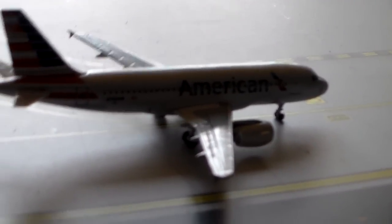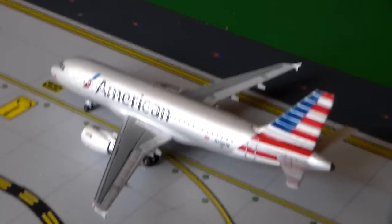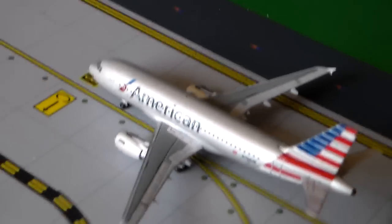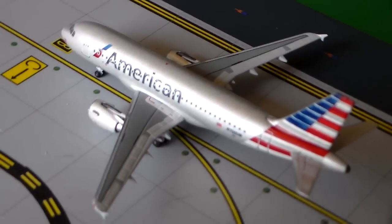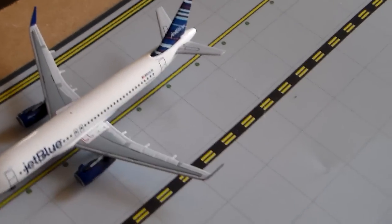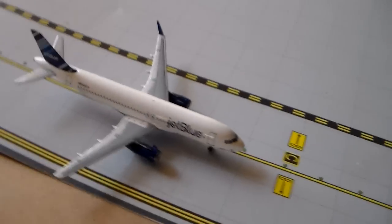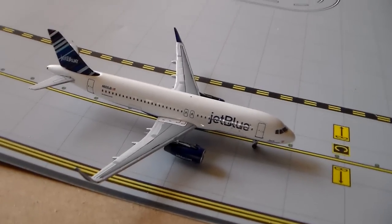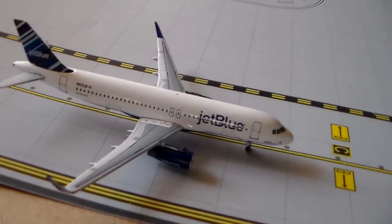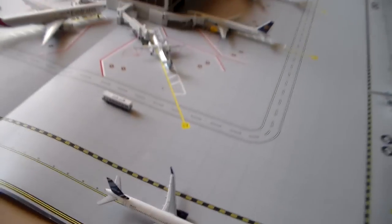The US Airways A319 in American livery has service to Washington Reagan, which is really cool. I really like this model — I was kind of hesitant to buy it, but Air Classics did a really nice job with it, it looks really good. And then we have our JetBlue A320 in the barcode tail with service to Sacramento. That's a new route that just started, I think it's three weekly. Kind of a weird route, but hopefully they'll do well on it.